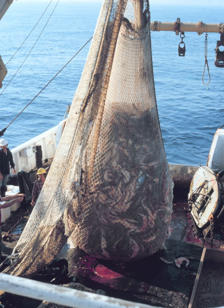Trawling can be contrasted with trolling, where baited fishing lines instead of trawls are drawn through the water. Trawling is used mainly for commercial fishing, whereas trolling is used both for recreational and commercial fishing. Trawling is also commonly used as a scientific sampling or survey method.